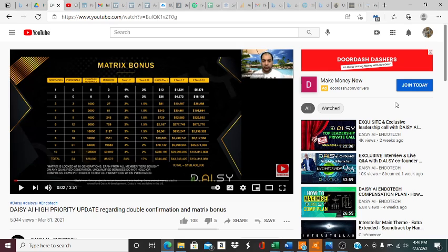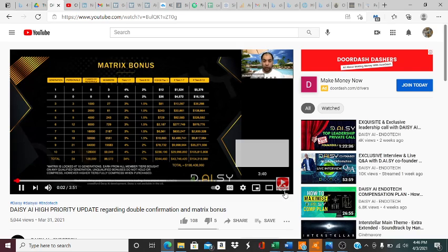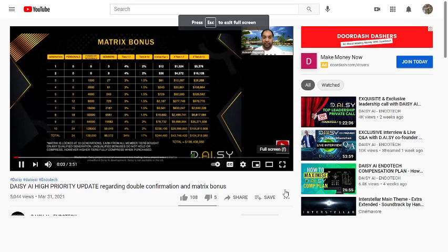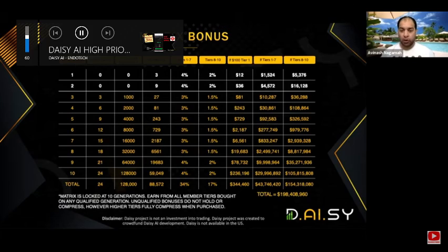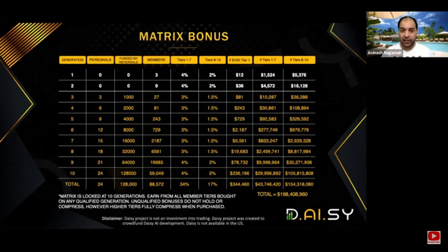This video is also going to explain why. So we're going to go ahead and let you guys know about that. This is a very short but very high priority update regarding this incredible Daisy project that just launched — about the matrix bonus and the confirmation that people need to do when purchasing their tiers.